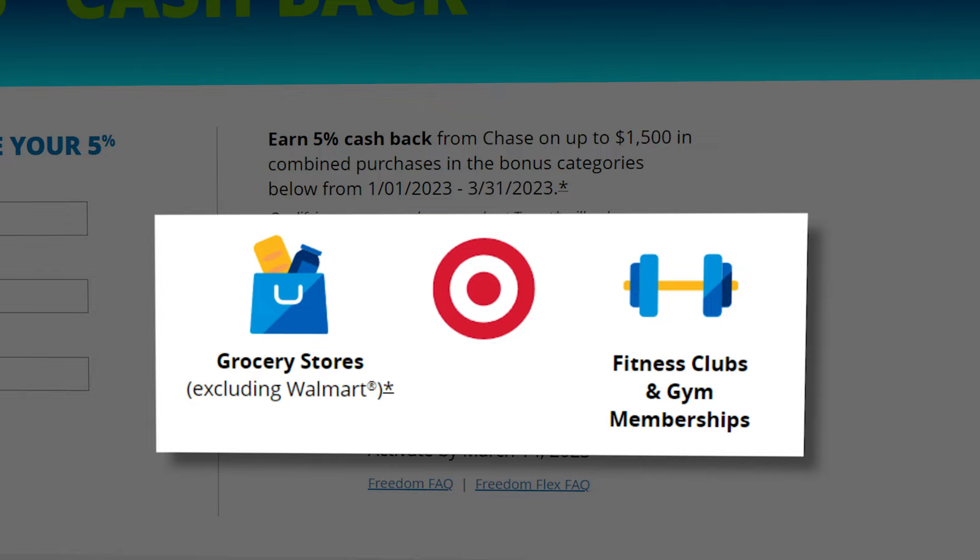The Venture X is a Visa, so there are certain places you may be able to use this card to reduce your wallet by yet another card slot. My second move for the year was to secure the Chase Freedom Flex for one very important reason: grocery store spend. Since Chase Freedom's Q1 2023 rotating 5x category includes grocery stores, I wanted to get this card as soon as possible to take full advantage of that.